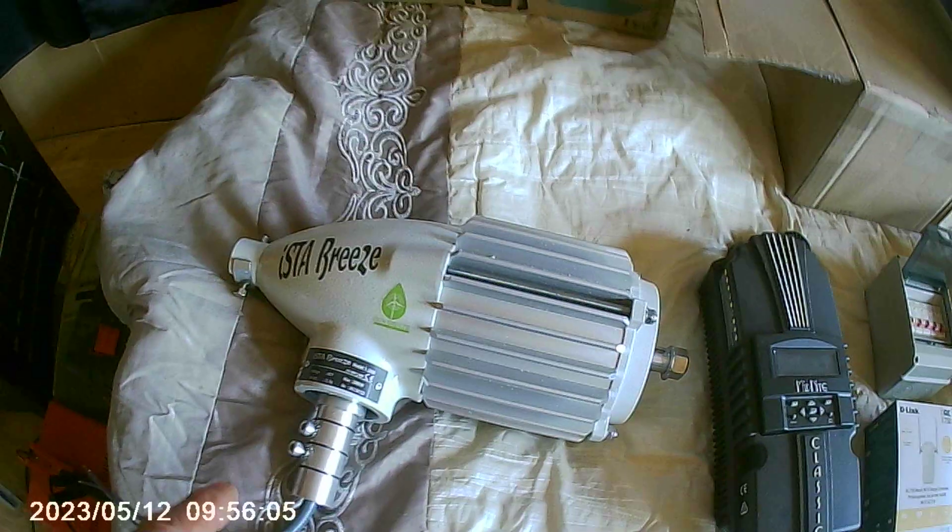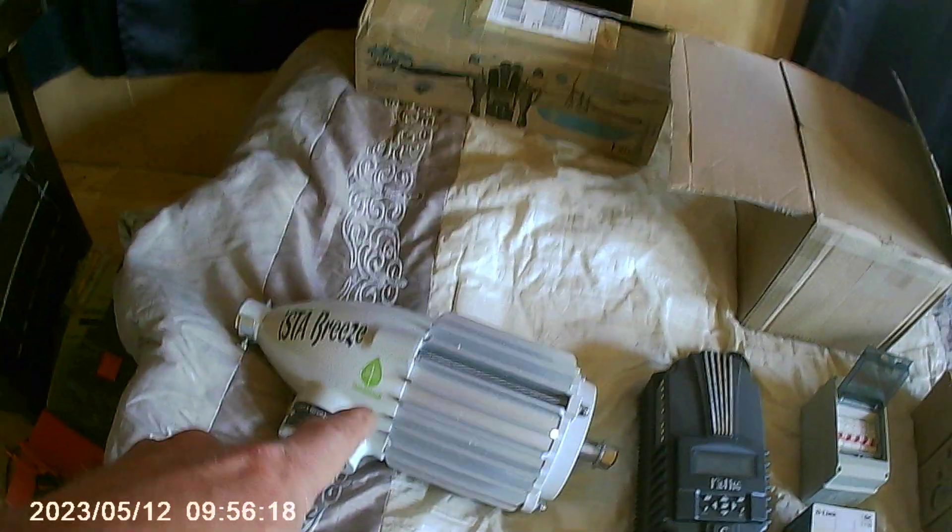The next video covers the i2000 — a sponsored turbine from Istabreeze. It is a 2000 watt, 48 volt turbine. That will be in future upcoming videos.